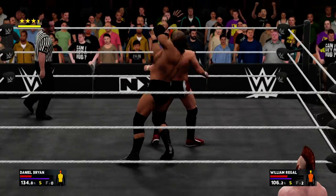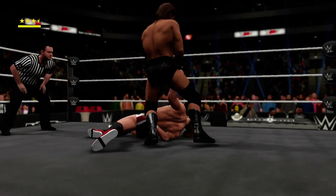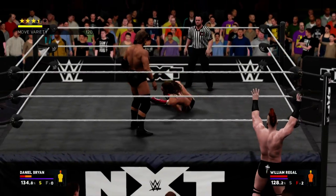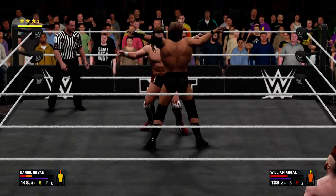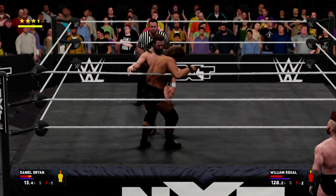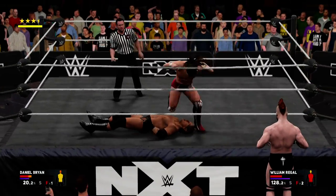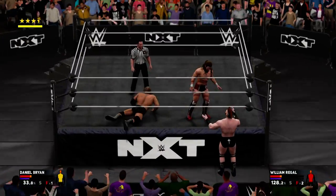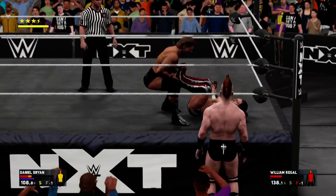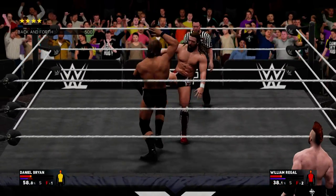Few superstars are as dominant as this guy. Nice reversal. What a reversal — out of nowhere, just making his presence felt. There's the face buster. Work is being put in by Daniel Bryan. After a move like that, he's going to need to see a chiropractor or a spine specialist. What a smart move — if he keeps up this pace, this could turn real ugly real fast. What a counter.